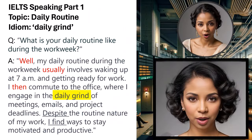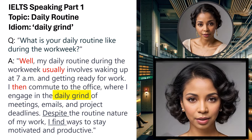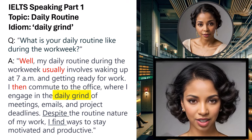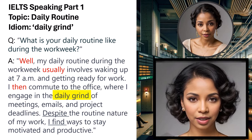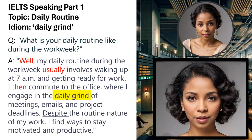Question: What is your daily routine like during the work week? Sample answer: Well, my daily routine during the work week usually involves waking up at 7 a.m. and getting ready for work. I then commute to the office where I engage in the daily grind of meetings, emails, and project deadlines. Despite the routine nature of my work, I find ways to stay motivated and productive. The idiom 'daily grind' refers to the repetitive and monotonous nature of one's daily work. The answer includes suitable transition words such as 'well' and 'then,' along with time frequency verbs like 'usually,' enhancing fluency and coherence.